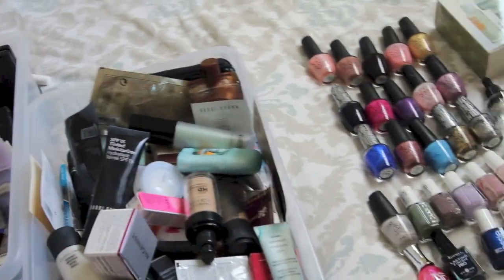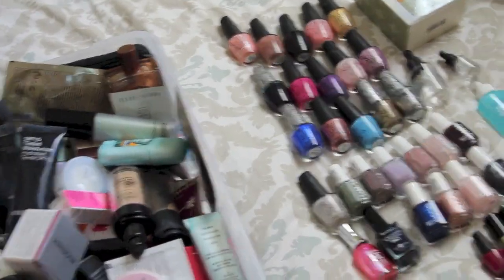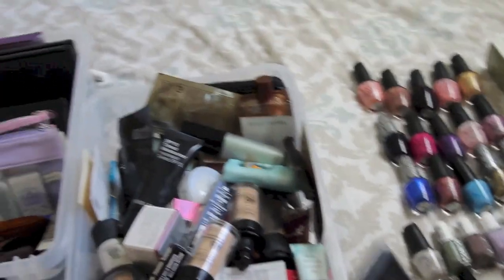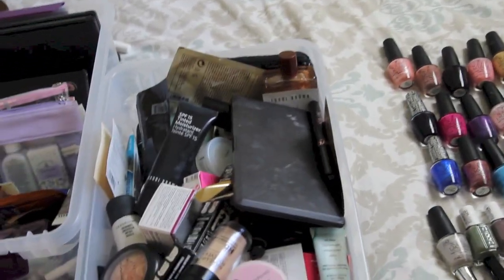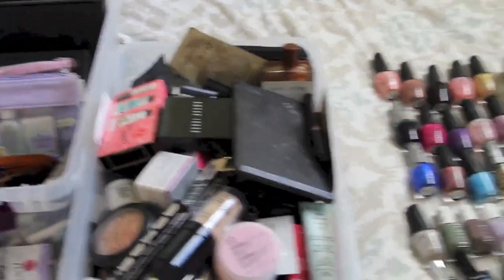I am really sad. One of my favorite mascaras is by Benefit - it's called Real - not cruelty-free. So it all goes into that box.